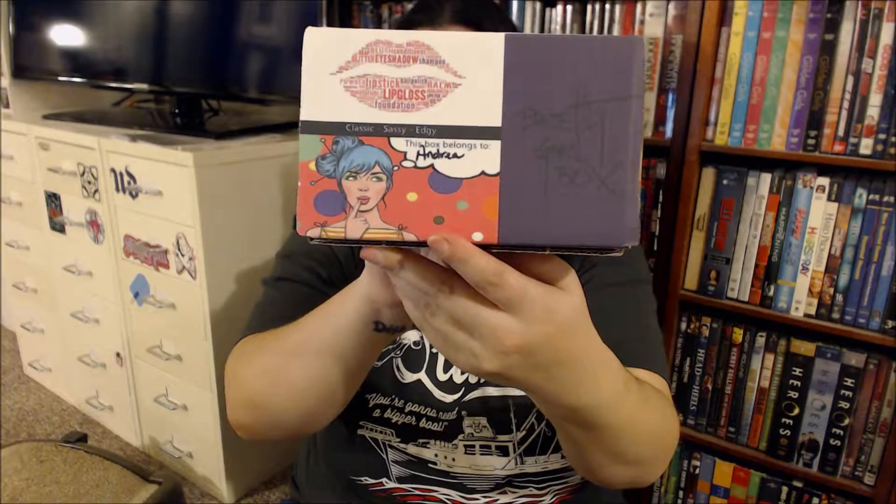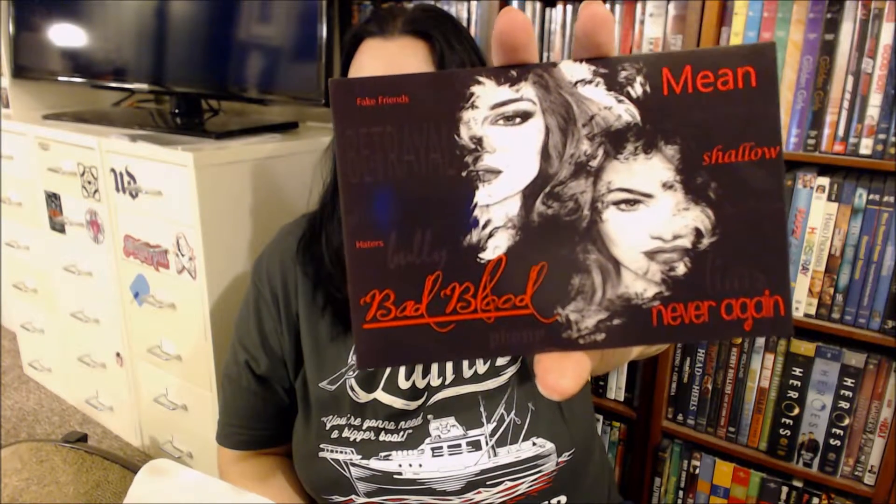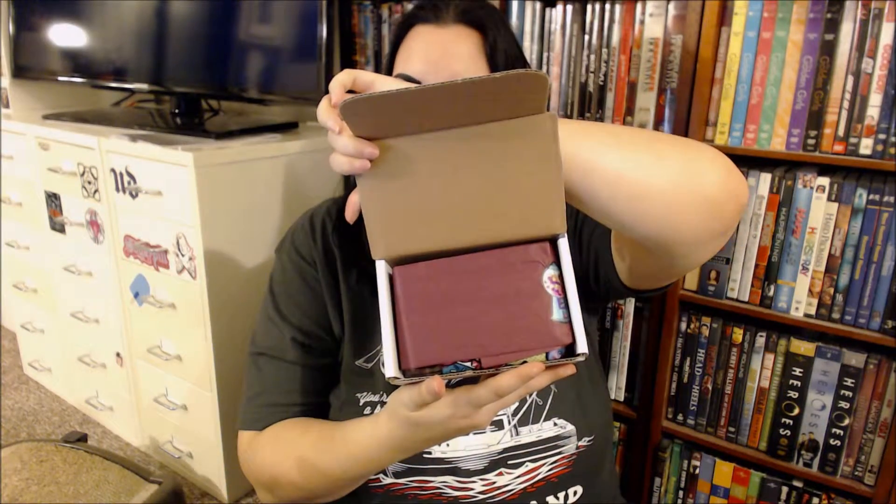That's cute. The box changed a little bit this month and I like that it says my name — that's really cute. Let's dive in. I like the card this month. Bad blood. That's pretty cool. Then I have the box and the tissue paper.